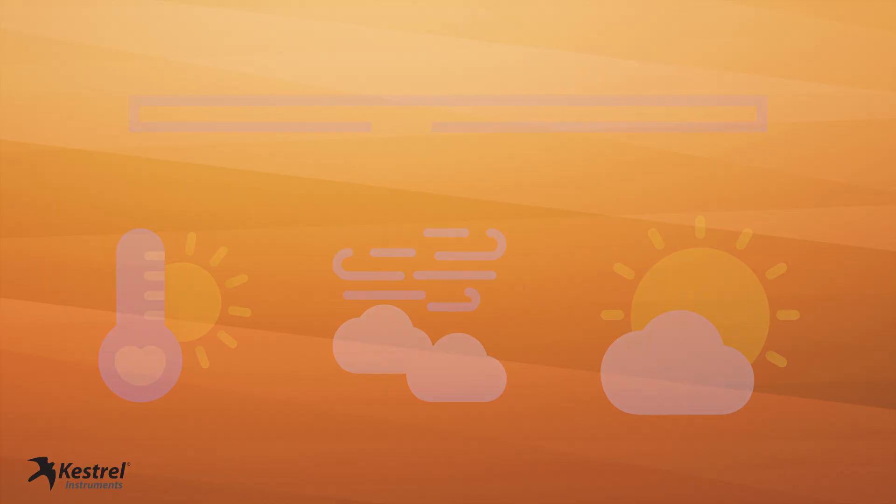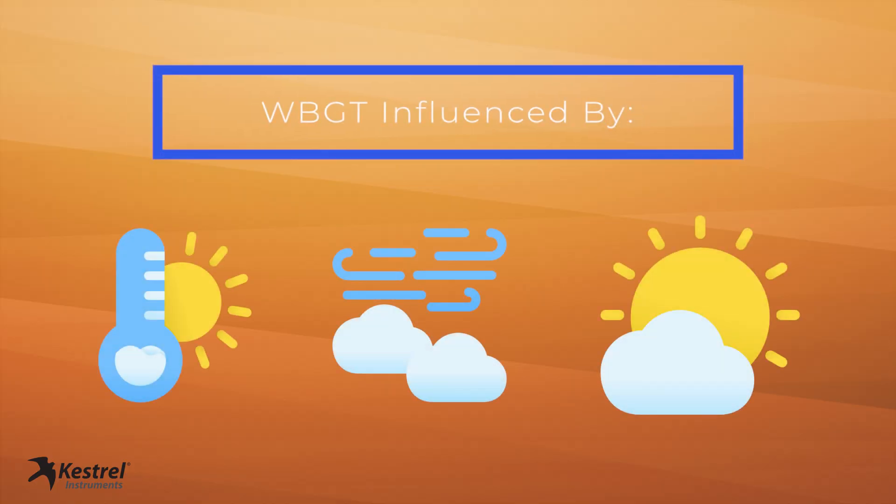If you ever played or worked outside, you know there can be a big difference between how hot an area feels depending on if you're on asphalt, grass, or astroturf. WBGT is influenced by temperature, humidity, wind, sunlight, and other reflective heat sources.